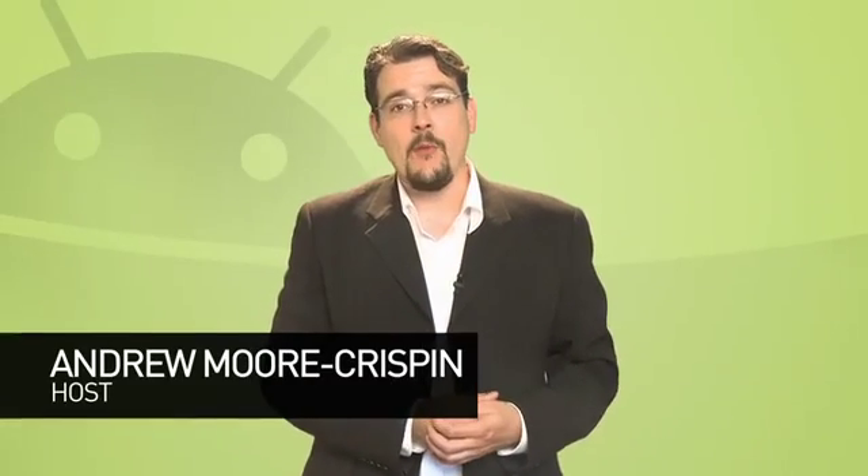Welcome to Android Weekly on Butterscotch.com, the show that sluices the river of Android news to pull out the nuggets that matter to you — or at least to me. I'm Andrew Moore Crispin, and I've really got to work on my metaphors.